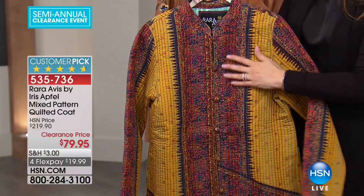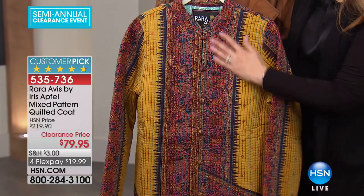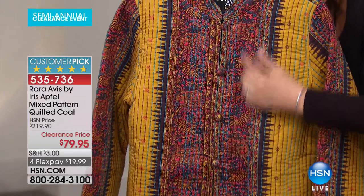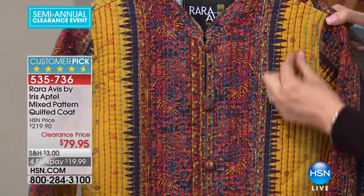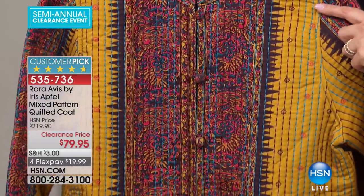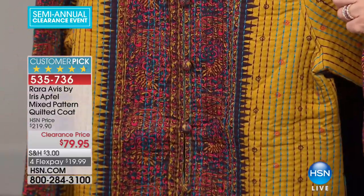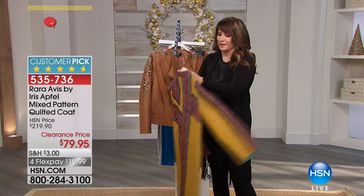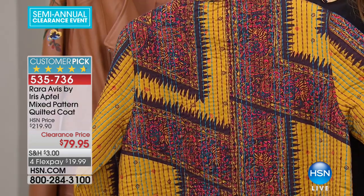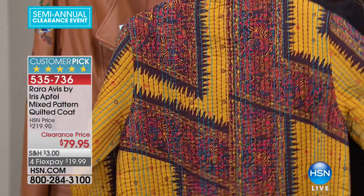This jacket is what I was talking about when it comes to wearable art. There's a saffron color along with beautiful jewel tones. It looks like it's embroidered, but it's actually part of the fabric — like a beautiful pashmina. It has all that stitch work giving it tiny columns of interest and color. There's your frog closure. The length is 36 inches. It's 100% cotton. Extra small through 1X, $219 from Iris Apfel.